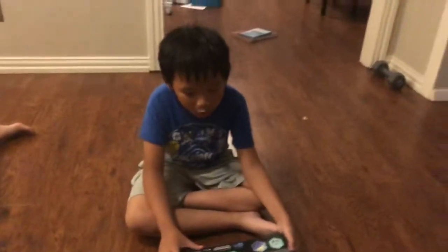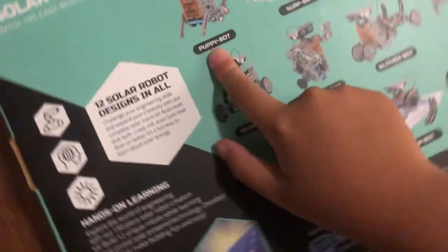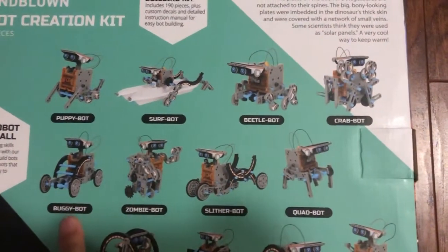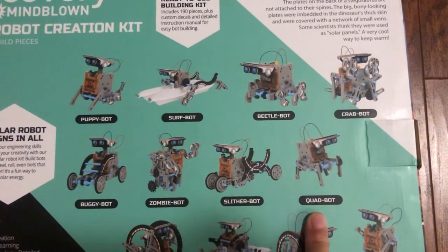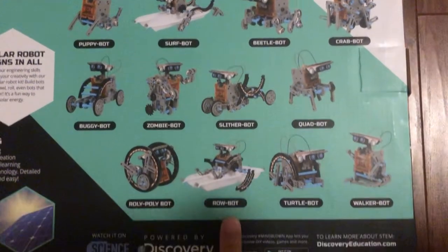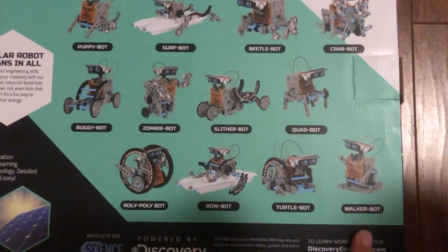Here are the 12 different models. There's the Puppy Bot - I want to build the Puppy Bot - Surf Bot, Beetle Bot, Crab Bot, Buggy Bot, Zombie Bot, Slither Bot, Quad Bot, Roly Poly Bot, Row Bot - because it floats - Turtle Bot, and Walker Bot.